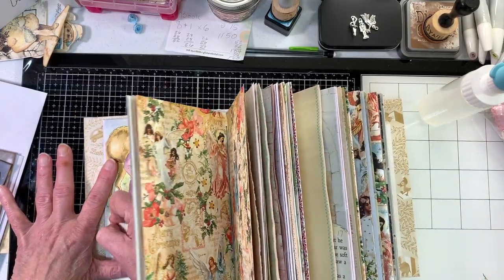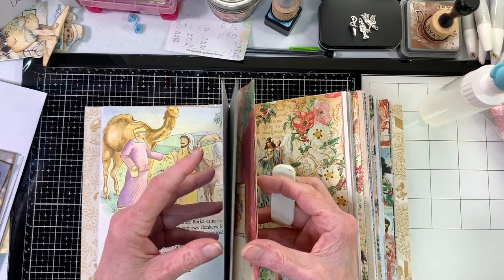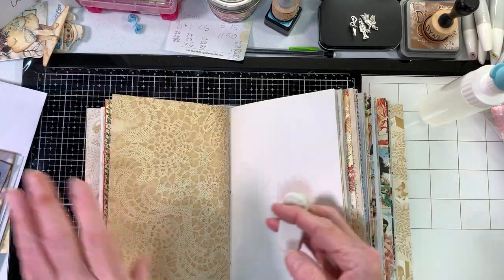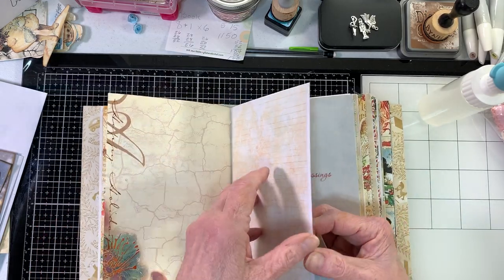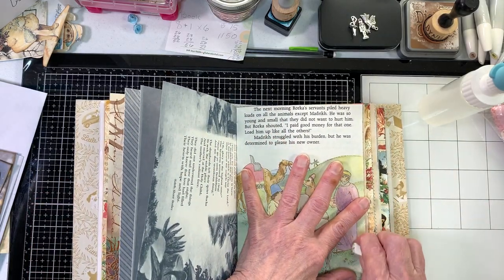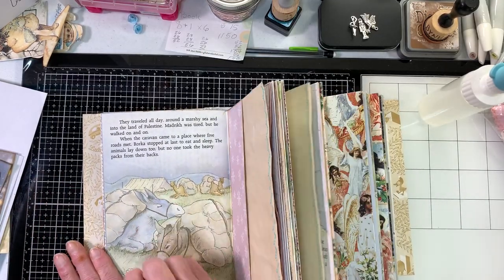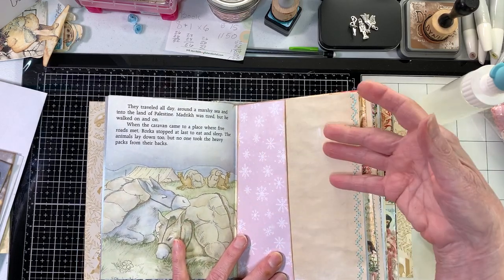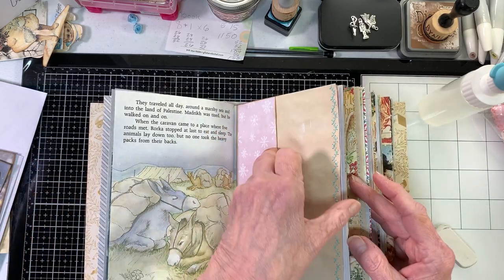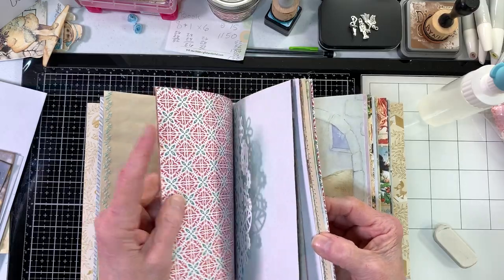The way I do it is I put the first three pages in my first signature and the second three in the next — or you can do two, two, and two. I had already put the signatures together and then decided I wanted to add a third signature. You write the numbers very lightly so they erase easily. I add pockets and tea-stain paper, and when you get to the other side you have the full sheet of tea-stain paper.